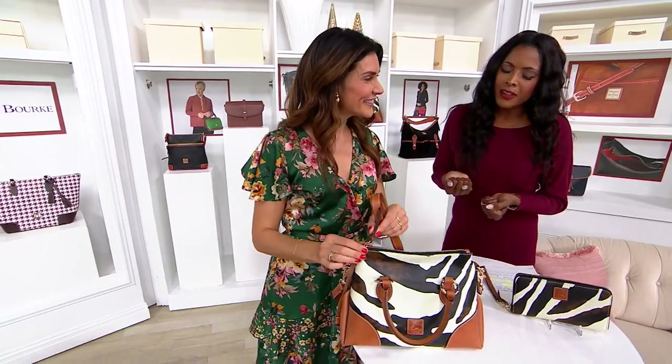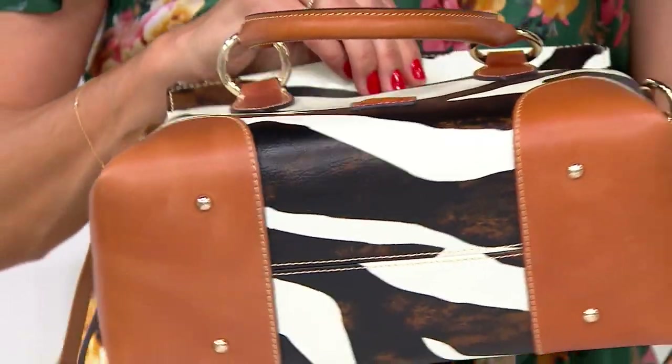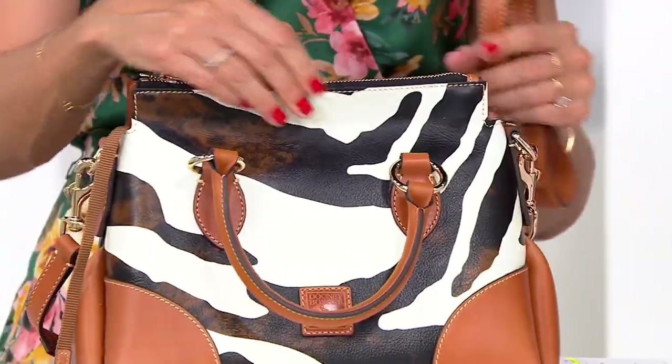I also just love that this is such a fun, unique way to wear an animal print. Wouldn't you say? Absolutely. It totally is. It's a sophisticated, fresh way.